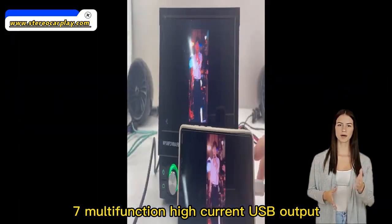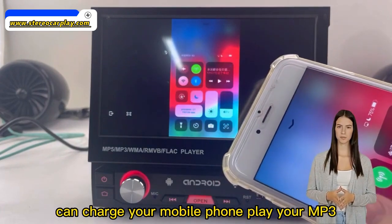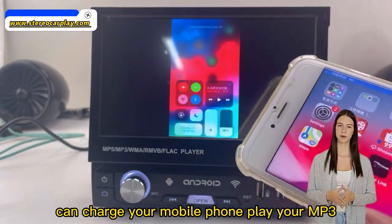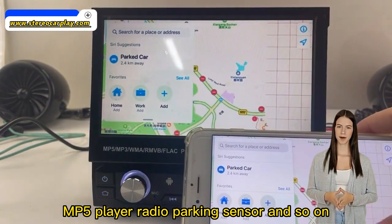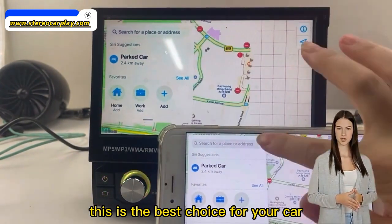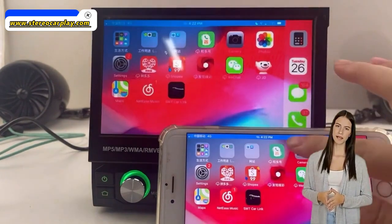7. Multifunction High Current USB Output: can charge your mobile phone, play your MP3, MP5 player, radio, parking sensor, and so on. This is the best choice for your car.